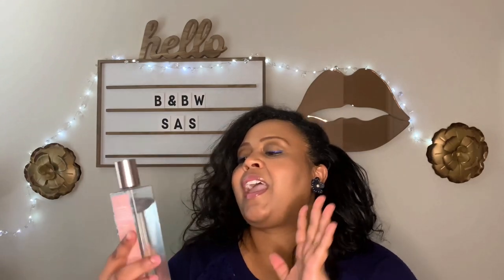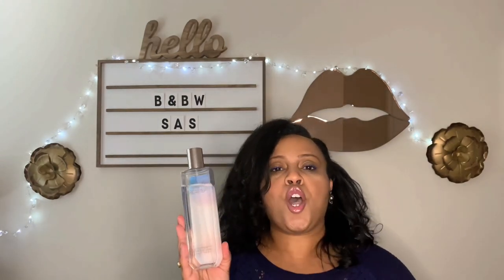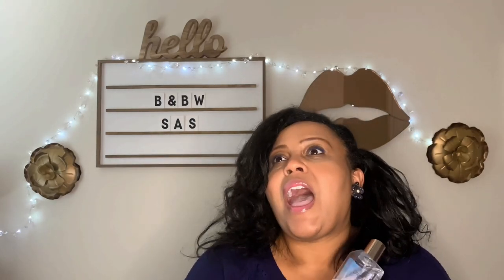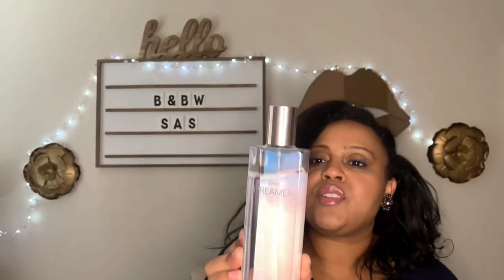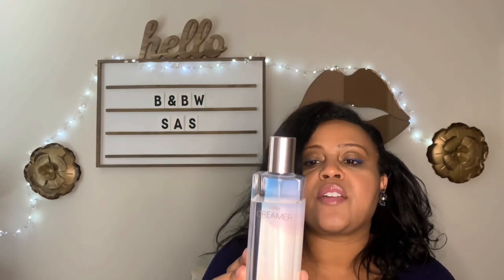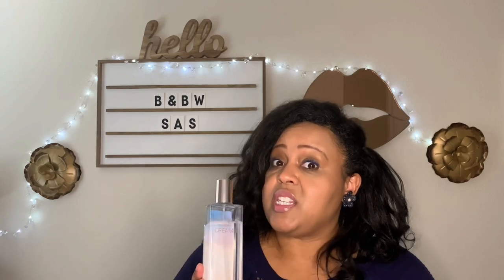This is one I have to bring up. If you see it, grab it, because you never know what Bath & Body Works will bring back for their SAS sale. They are so much better at bringing things back than Victoria's Secret. This is Lovely Dreamer — and this is discontinued. The notes are Fluffy Musk, Clean Woods, White Iris, and Fresh Bergamot. If you see this, grab it. Give it a sniff. It's very soft, fresh, feminine, woody, and musky. It reminds me of Jo Malone's Wood Sage and Sea Salt. You smell expensive and fresh.